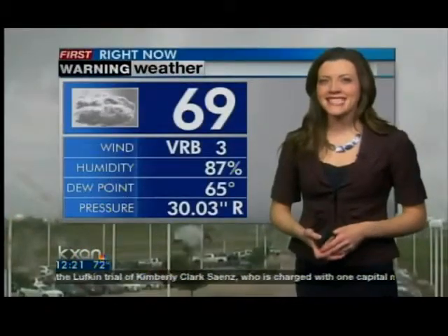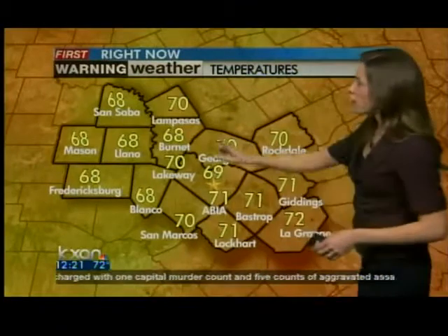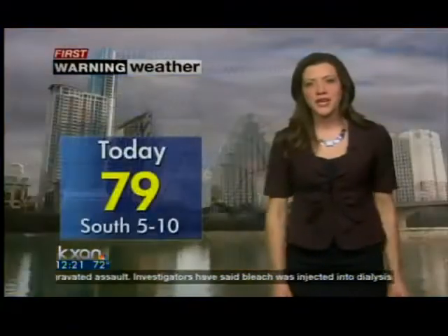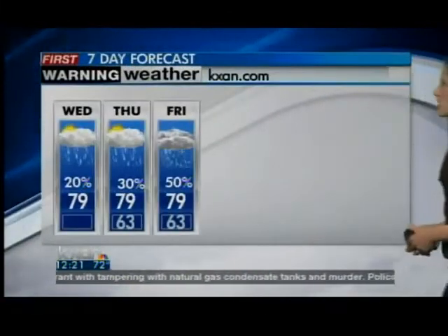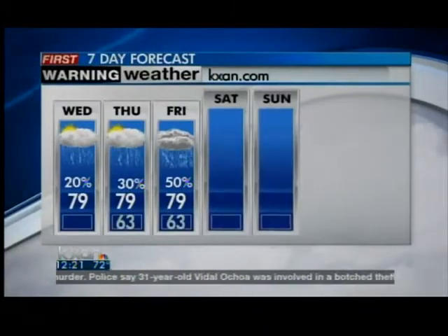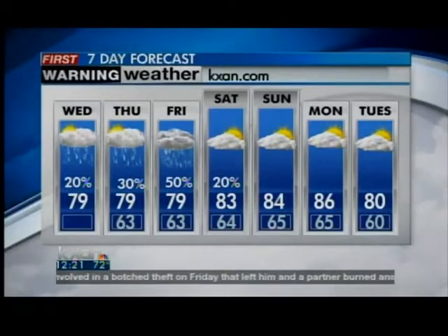Right now, temperature is 69 degrees here in Austin under cloudy skies. We have temperatures in the upper 60s for all of the hill country, and our eastern counties are in the low 70s — 71 in Bastrop and 72 in La Grange. We'll top out in the upper 70s later this afternoon. Tonight, 63 — another very mild and muggy night. Tomorrow, 79 with shower activity. Your seven-day shows a 50% chance for showers and thunderstorms on Friday. Everything wraps up Saturday morning, with sunshine by the afternoon and mid-80s for the last day of your weekend.